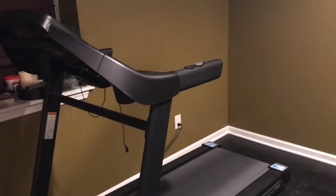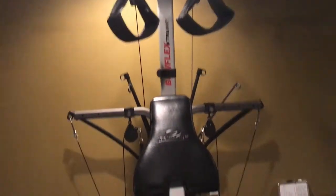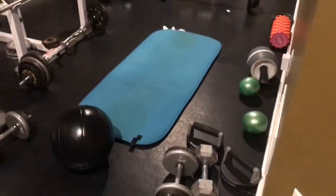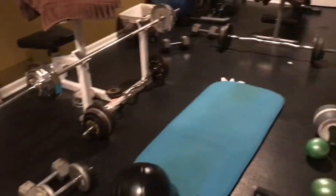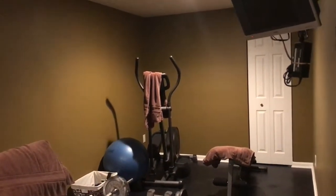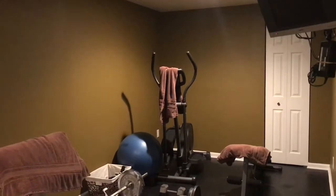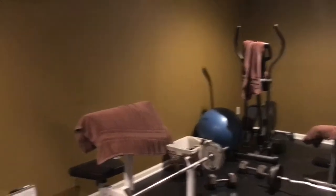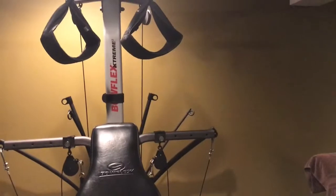I'll just turn the camera around so you guys can take a look at the exercise room. It's kind of tight in here, but it has everything we need. It has the treadmill, and there you see the Bowflex. My husband uses a lot of free weights, so they're around here in various different places. There's the medicine ball, a couple of benches, the elliptical, and the exercise ball over there. So this is the exercise room and I am done for today.